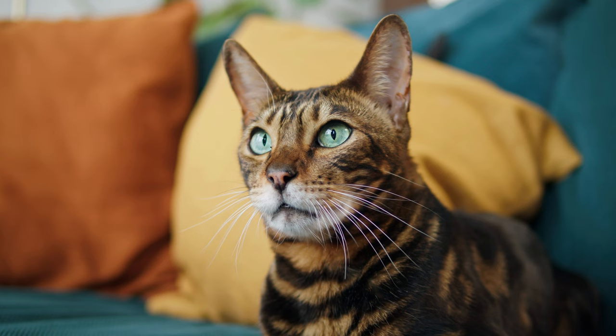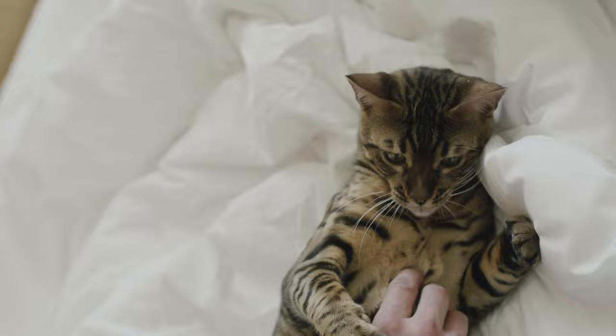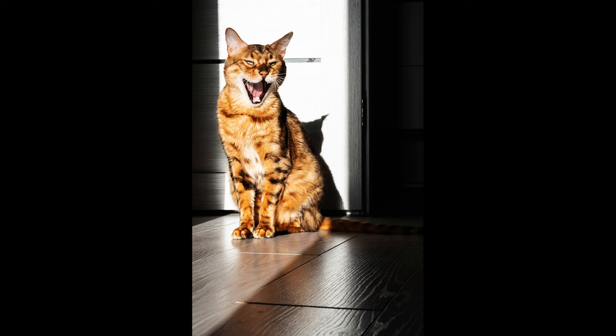Thanks to their hunting instinct, cats have been and are the main exterminators of rodents. But in our technology-saturated age, these creatures serve more of an aesthetic interest, and there are many breeds artificially created by man. One of these is the Bengal cat breed, bred not so long ago — the first attempts were made in the 1960s. A feature of this species is the leopard coat color, for which it received the name Little Leopard.